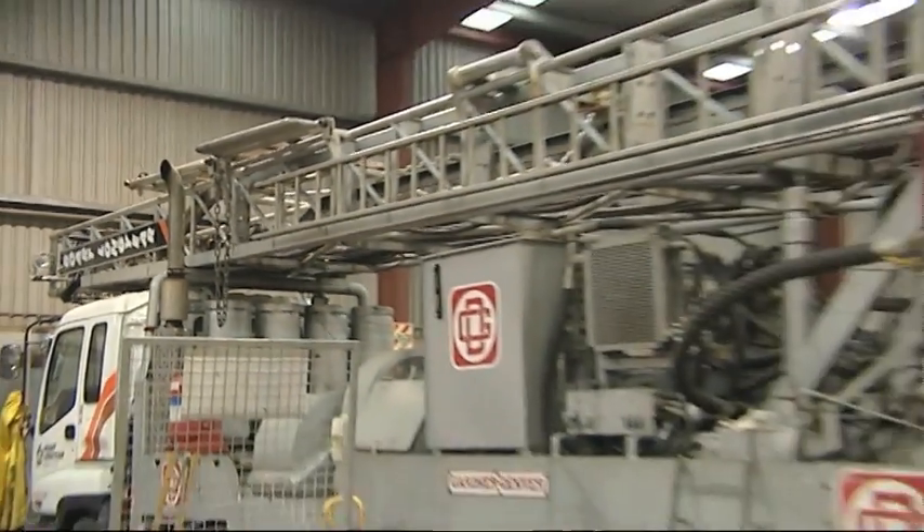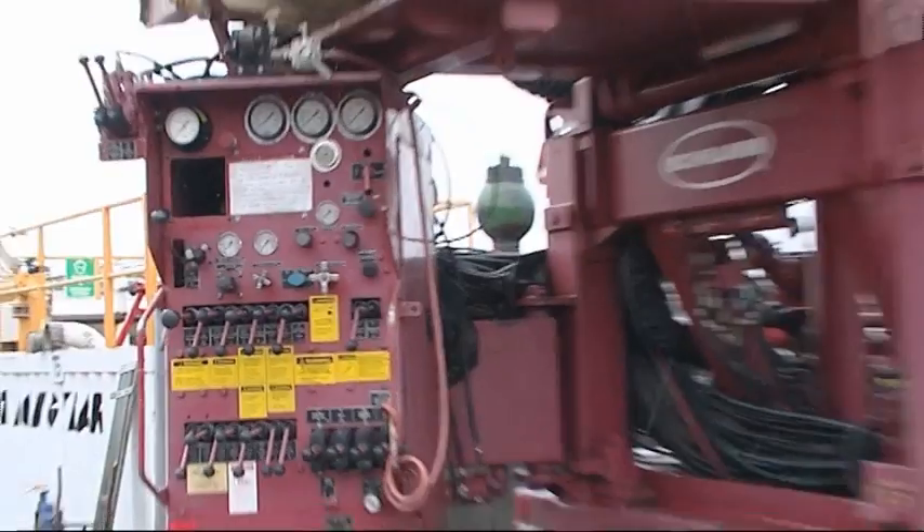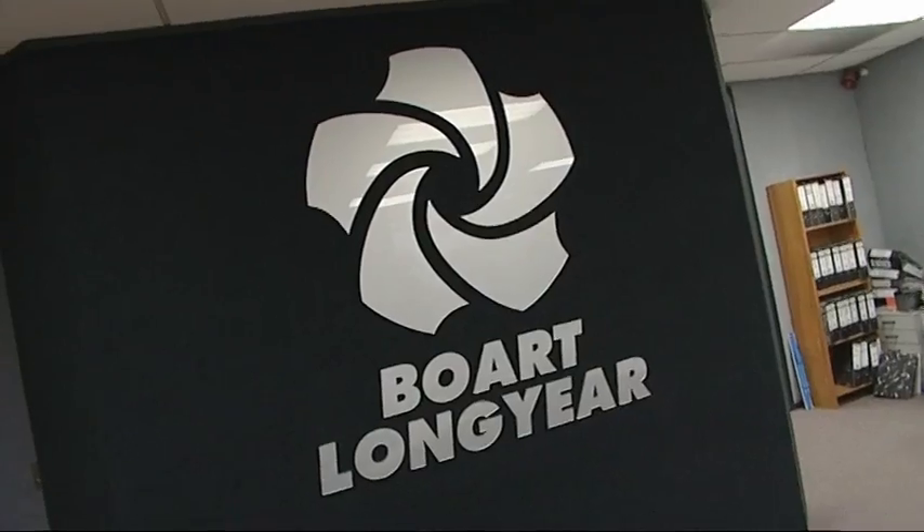Today Nick is in Takanini, Auckland, at the New Zealand branch of Boart Longyear, the world's largest drilling company, to meet veteran driller Paul Frandy for his first test of the day.